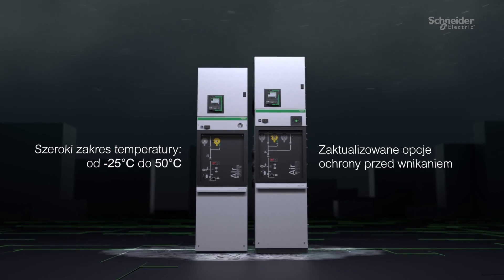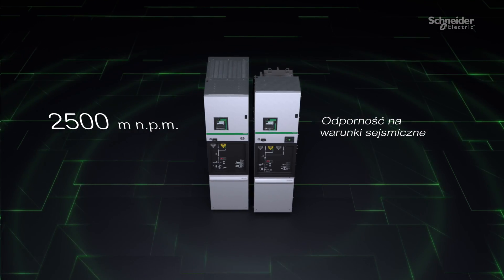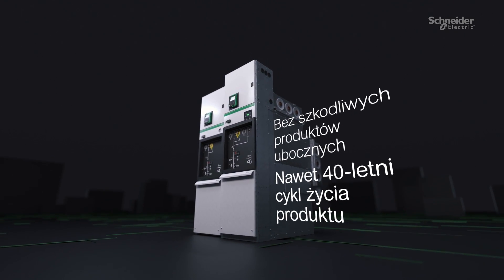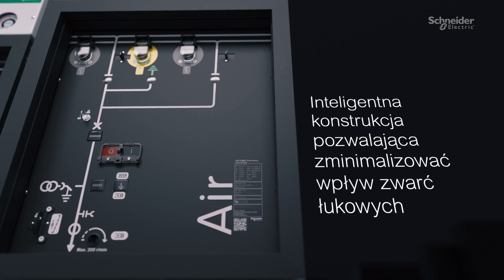Powerful and robust, delivering high performance in the harshest conditions, with an operational life of up to 40 years — built to maximize uptime and boost the resilience of your operations.